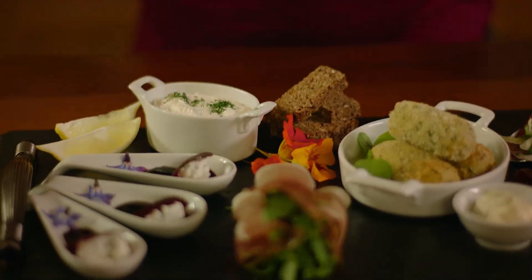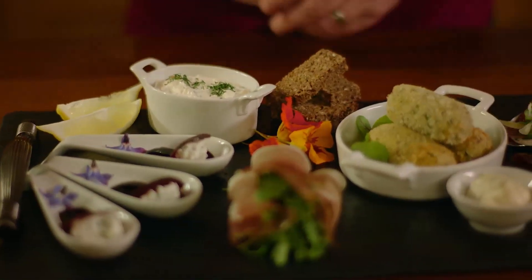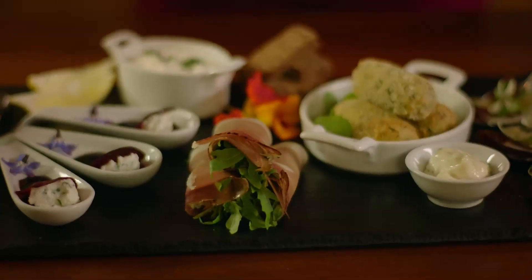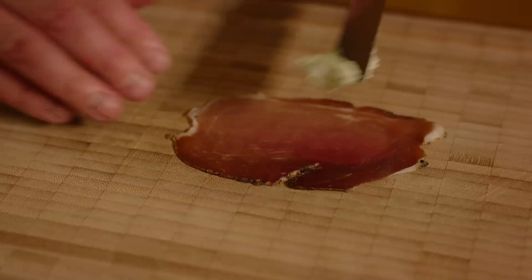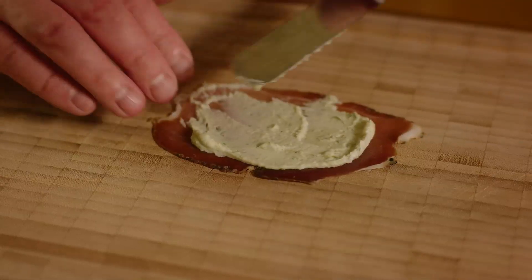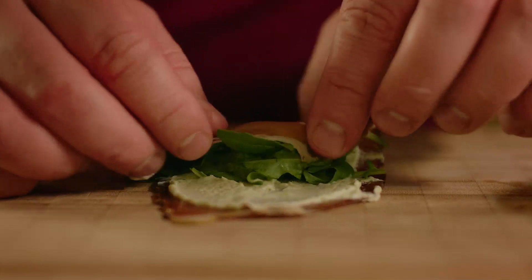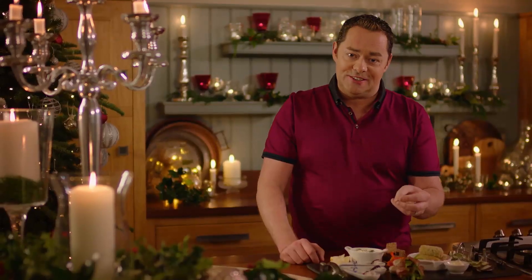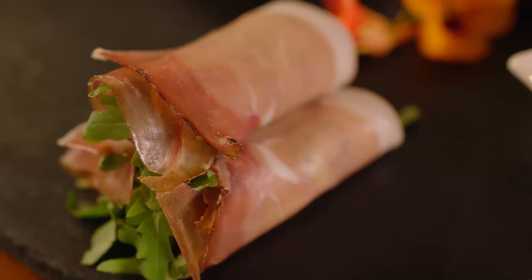The next one is air dried ham - it's similar to Parma ham, a continental style ham. All I've done is mix up some mascarpone cheese, or you can use ricotta, with some fresh basil pesto. Smear that over the sliced ham, put some lovely wild rocket which is lovely and peppery, and then simply roll them. There's a real fun element to this and this is where maybe you can get your kids involved.